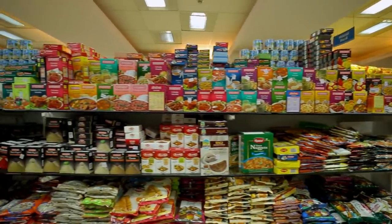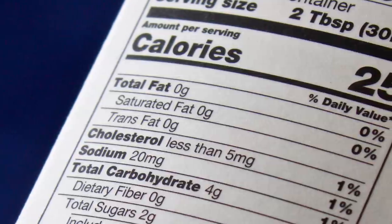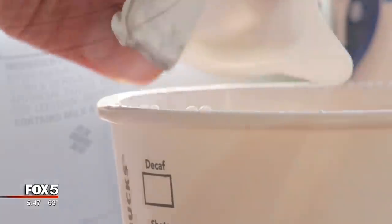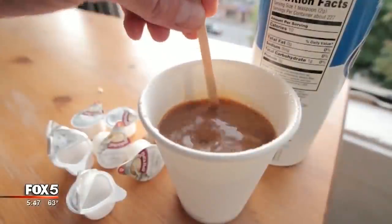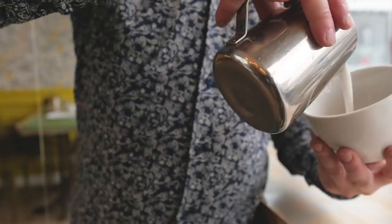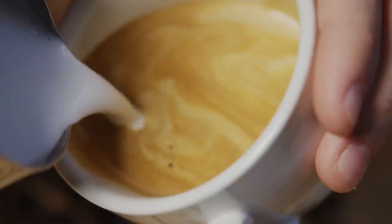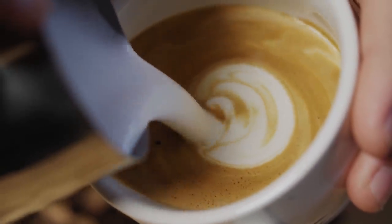Another thing to keep in mind is that supposedly nonfat foods can still legally contain up to half a gram of fat while still carrying the no-fat label. While that may not sound like a particularly large amount, it can add up — especially if you are adding liberal amounts of the creamer to a beverage that you drink every morning. And often, because many people perceive non-dairy creamer to be a healthier option, they may be inclined to add even more of the non-dairy version to their cup than they would of a regular creamer or milk.